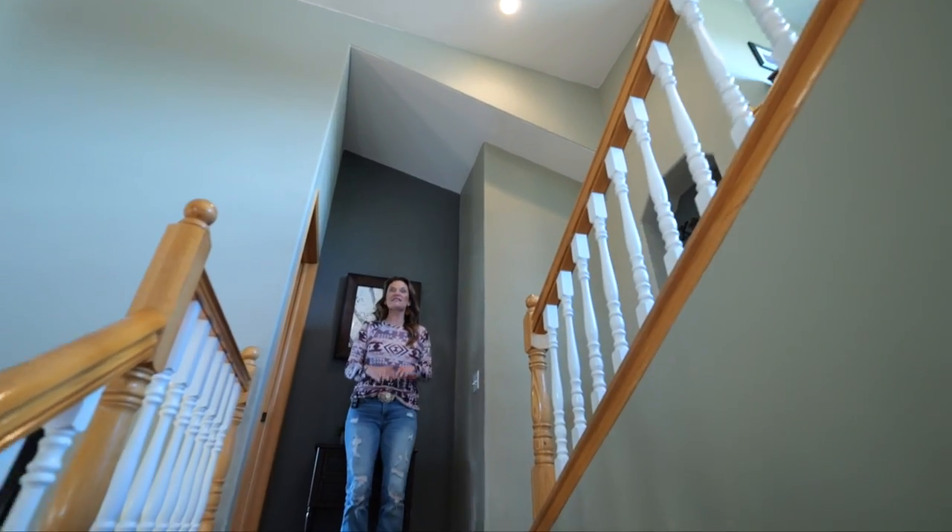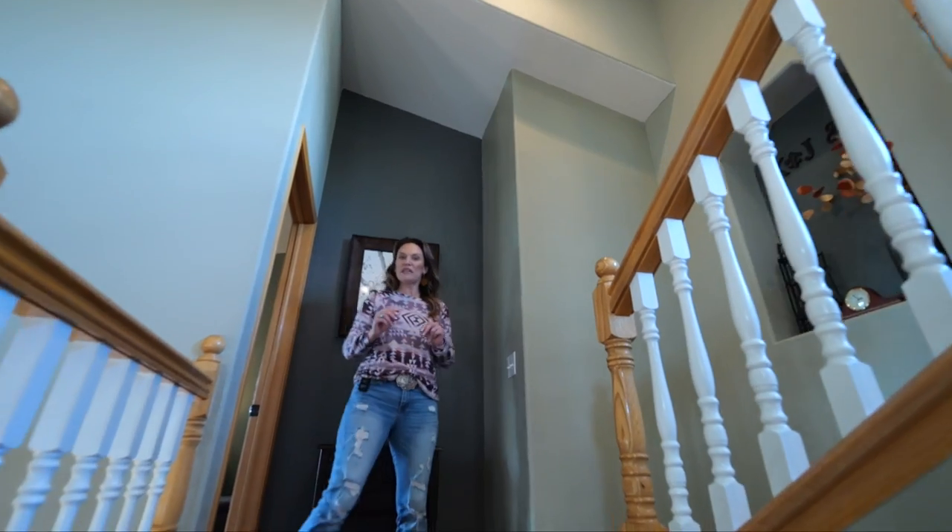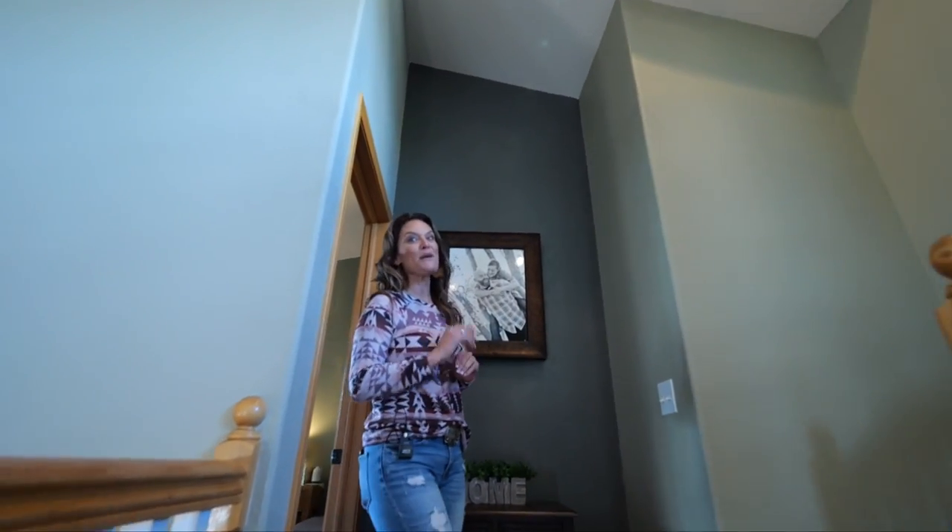Up a few stairs is the master suite — large bedroom and a master bath.